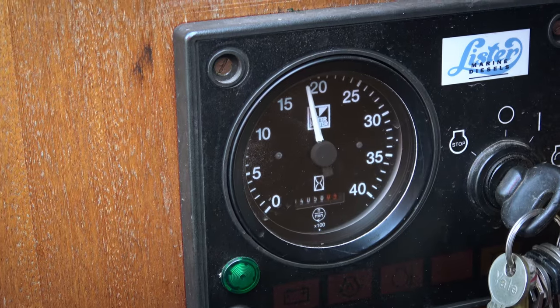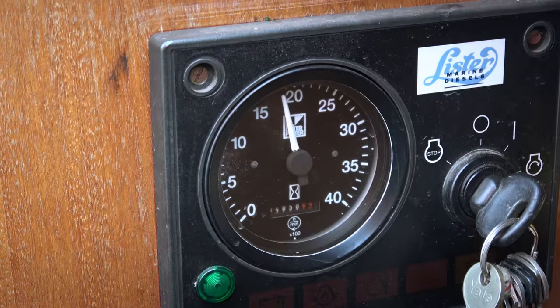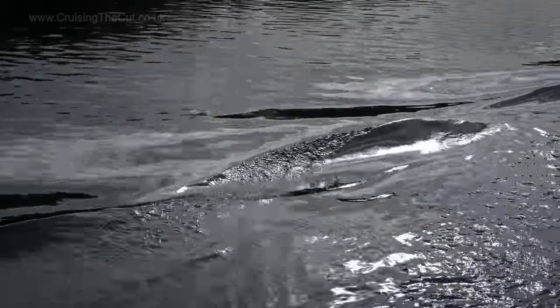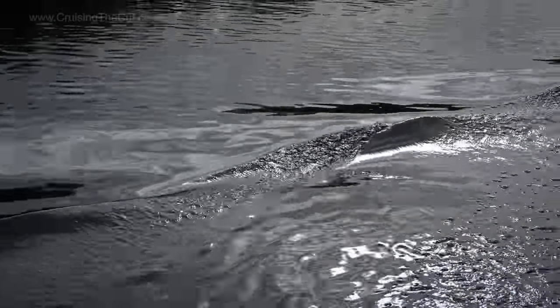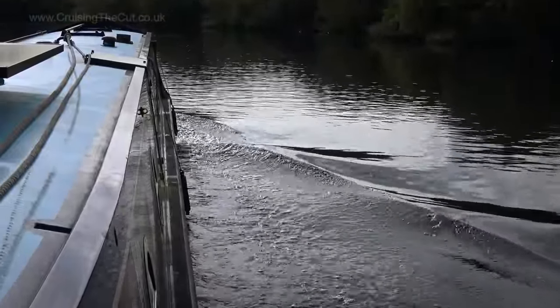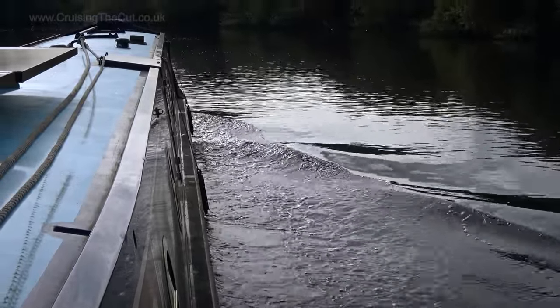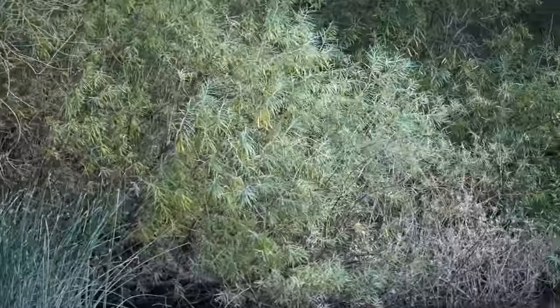Look at that rev counter — it's never seen so many revs. I was nearly at infinite improbability and worried the boat might turn into a pot of petunias. Eight miles an hour is the downstream limit and I later worked out I was only doing six, even though the banks were whizzing by in a dizzying blur.